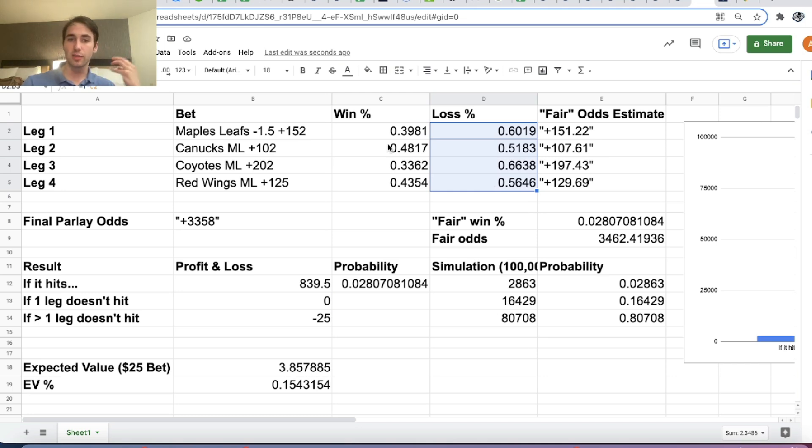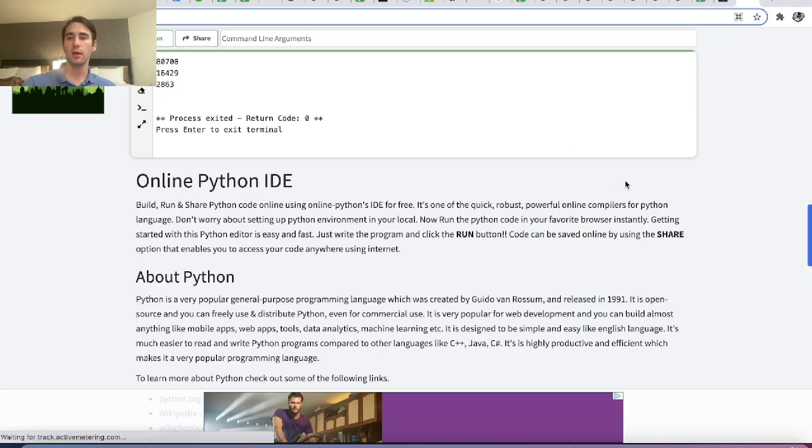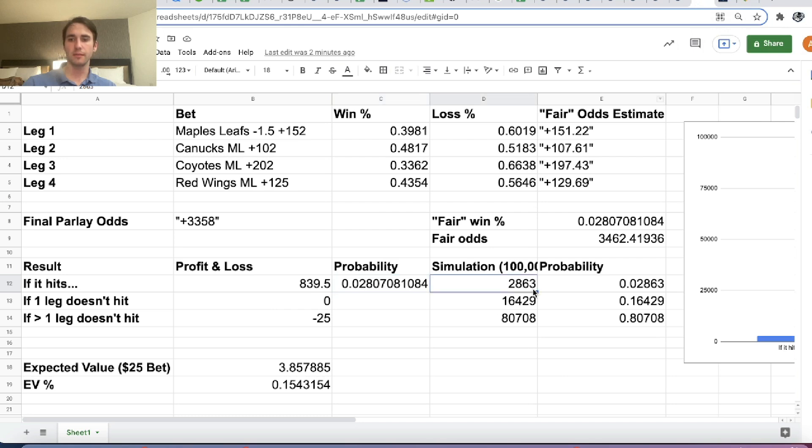What is the probability exactly three of these win and one loses? Out of 100,000 runs, we get 16,429, implying 16.4% of the time we're getting our money back. One leg is losing 16.43% of the time. The math lines up with our estimate of fair win probability for the whole parlay — running the simulation in Python gives us 2.863%, pretty similar to our no-vig estimate from Pinnacle.